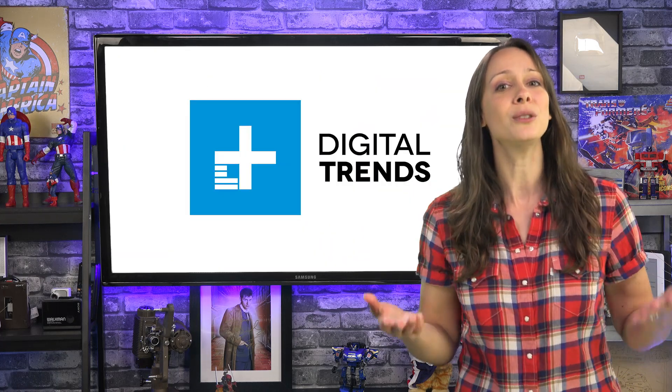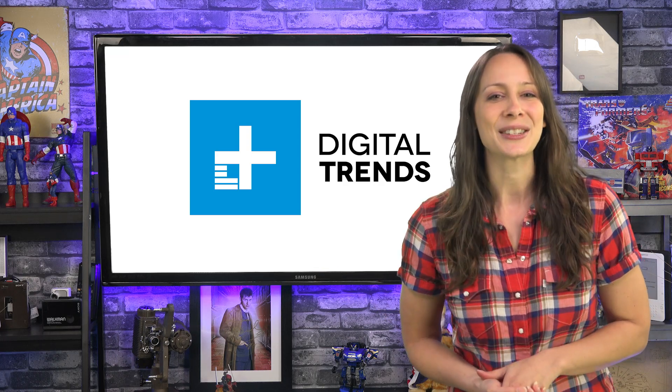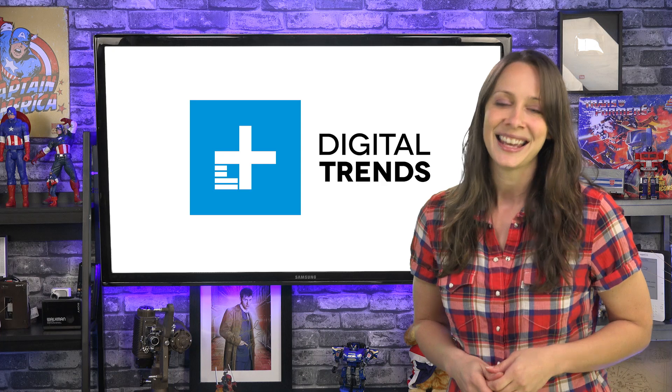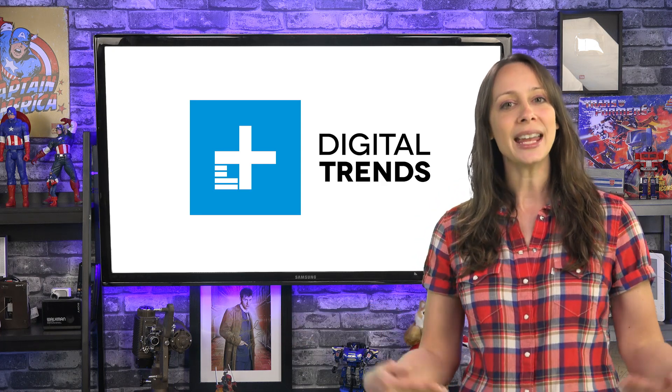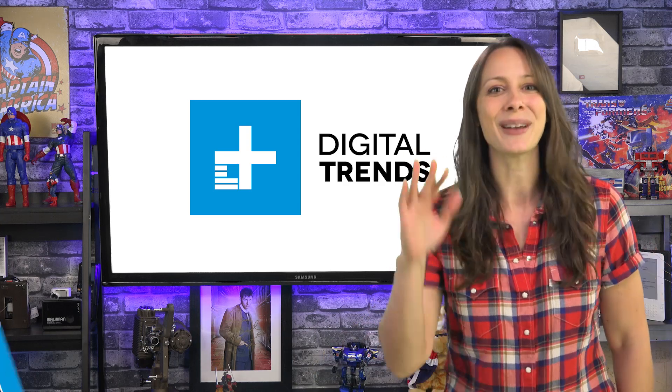What other things would you like to know how to do? Anything you're struggling with? Tell us. Leave a comment below and use the links above to share this video on your favorite social media site. I'm Luria Petrucci. You can find more of me at GeeksLife.com or right here on Digital Trends. I'll see you next time. Bye bye.